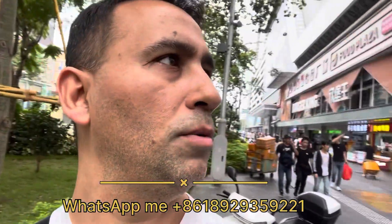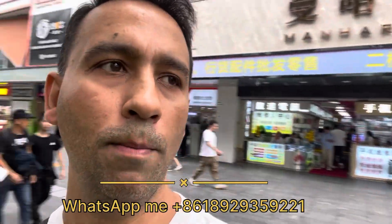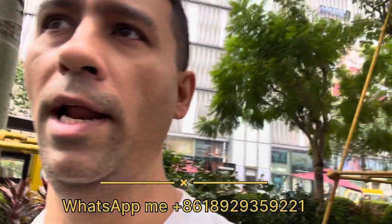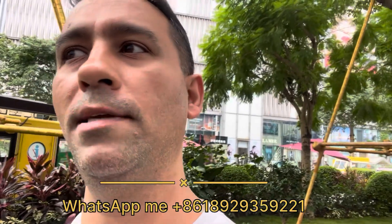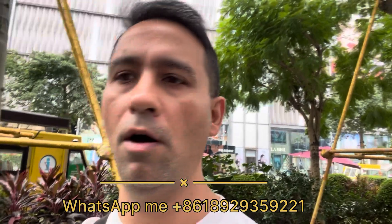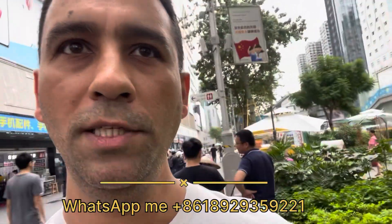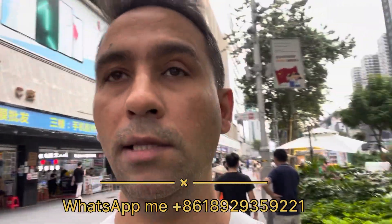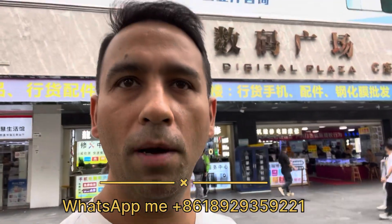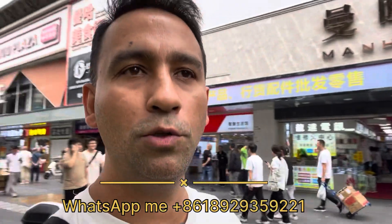Good day everyone. Today we are coming to Manha Digital Plaza, the market for mobile — used mobile, refurbished mobile, all mixed. In the next vlog we will try to meet some suppliers I know personally and they will tell you the latest prices. But note: pricing shown in the video is for today only, because in the mobile market prices keep changing. It's just an idea for newcomers coming to China, to Shenzhen, so they know which market belongs to which segment.